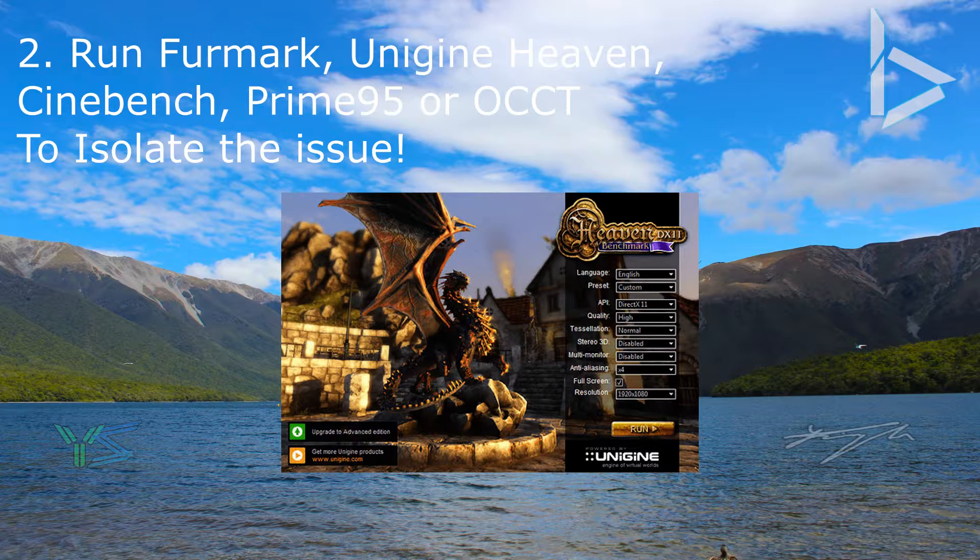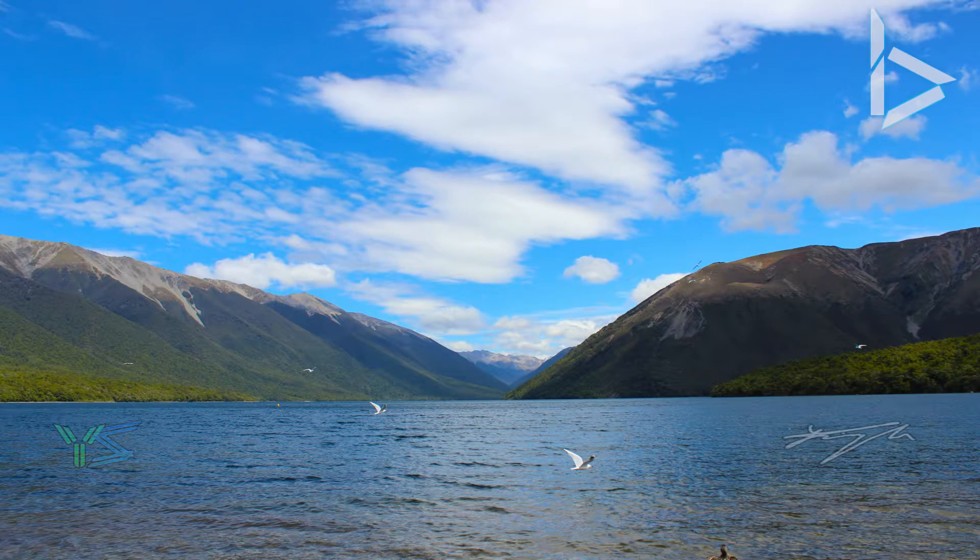Before using these programs — especially Prime95 and OCCT — make sure you search up a tutorial on how to use them before attempting to use them blindly, as it could result in a little bit of damage.